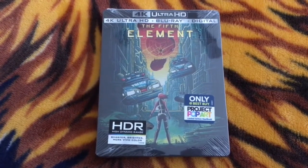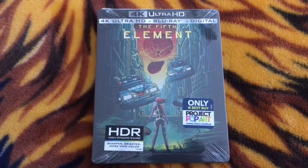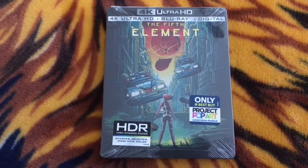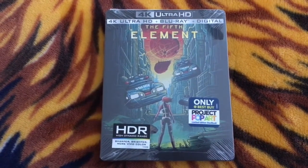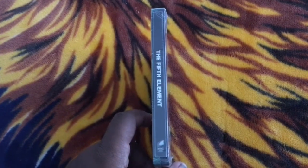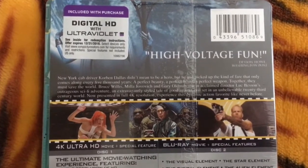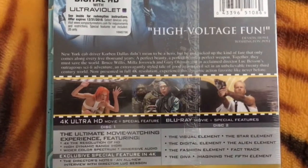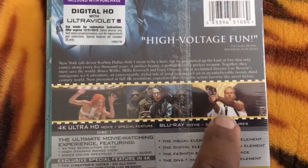This is the front of the Steelbook. Nothing is embossed here, but you do have Leeloo — played by Mila Jovovich — along with some police cars and what looks to be the asteroid hurtling toward Earth. Here's the spine — nothing special. And here is the back with a synopsis for the movie. We have three stills: Mila Jovovich, Gary Oldman, and Bruce Willis.